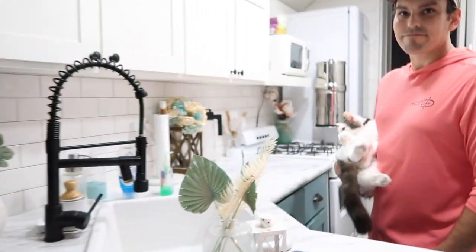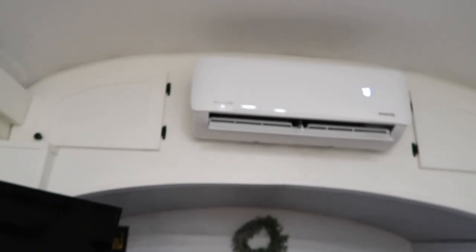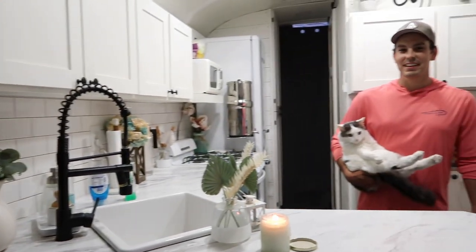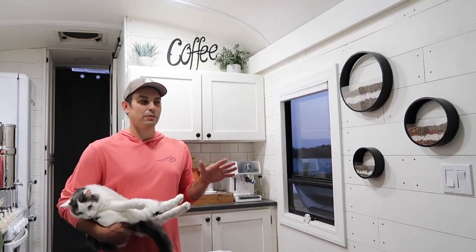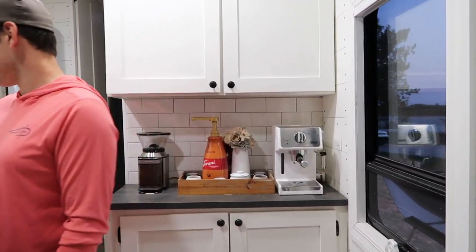We use two mini split units — you can see up there, that's one of our AC units which also has heat. When we were designing the interior, I said we have to have a coffee bar because I love coffee, so we have this little coffee bar set up. And the views out here are amazing too.